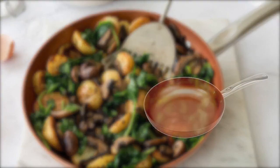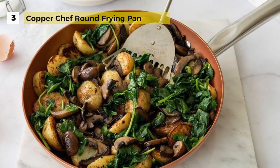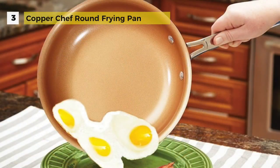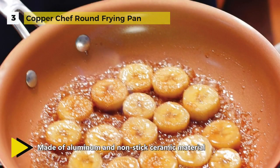Third place is the Copper Chef round frying pan. This 10-inch skillet with a glass lid is made of aluminum and nonstick ceramic material. Quality copper is used to provide durability so that the sauté pan can be used for extended periods of cook time.